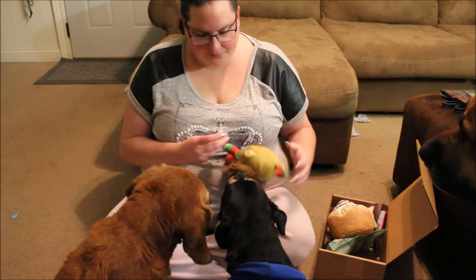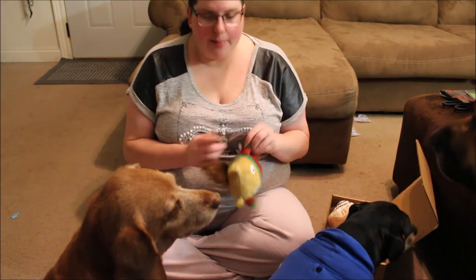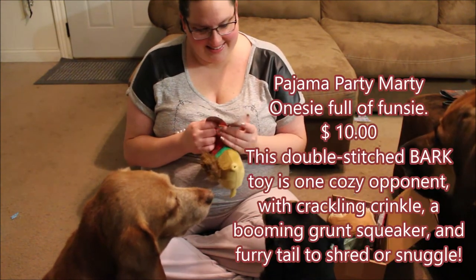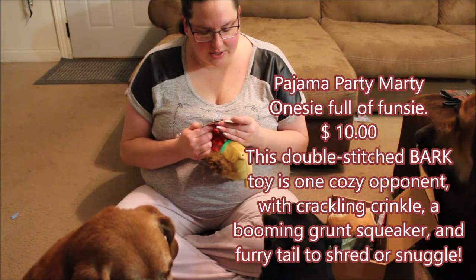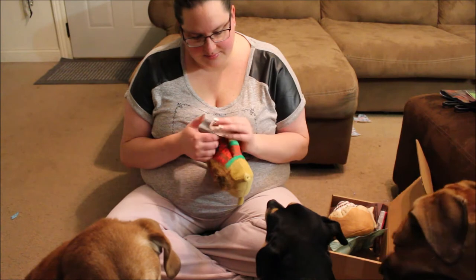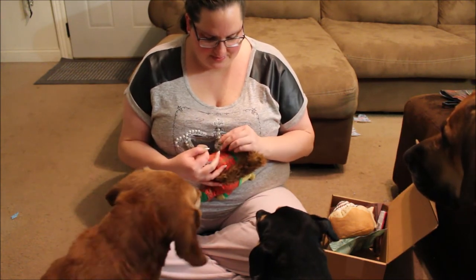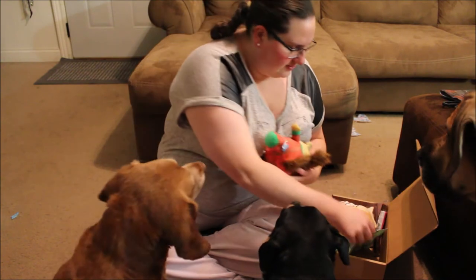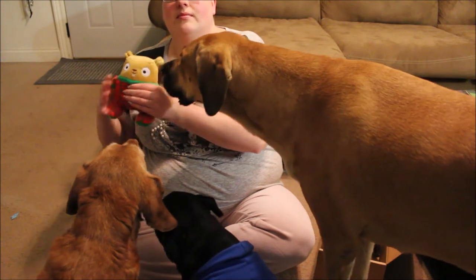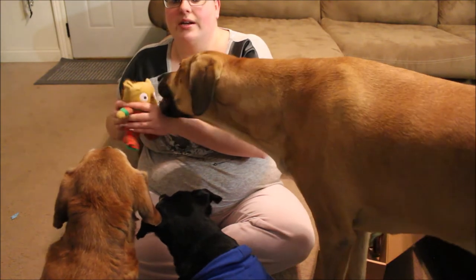So we got a squirrel — this is Pajama Party Marty. There's a grunt squeaker and crinkle. It is a squirrel in pajamas — that is too cute. That is a grunt squeaker.